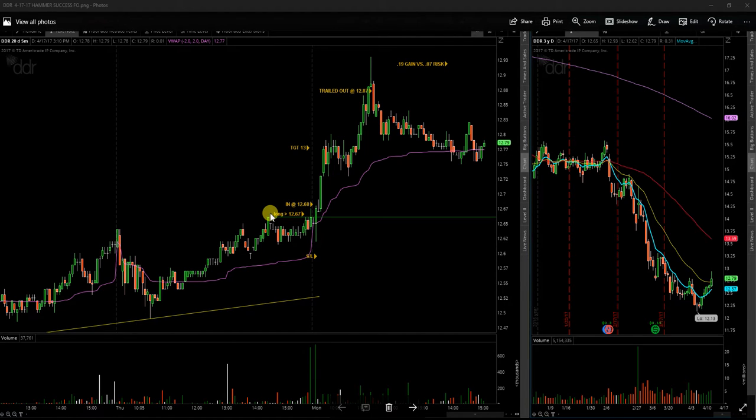The review for April 17th, now that all the stocks I was watching have done what they're going to do towards the end of the day.